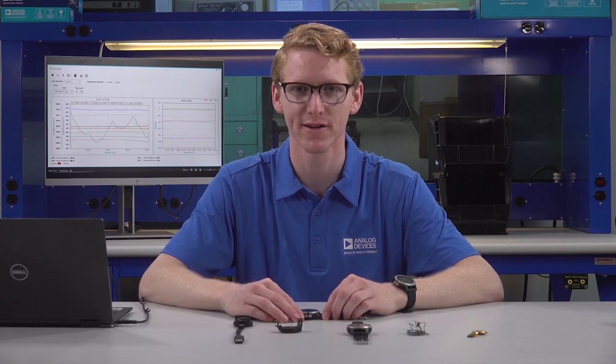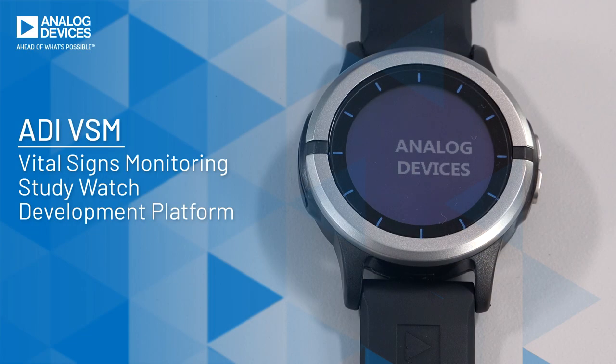Hello everyone, I'm Shane Fagan, a Senior Hardware Systems Engineer at Analog Devices, and I'm here today to show you our newest fourth-generation watch platform, the Analog Devices Vital Signs Monitoring Study Watch.